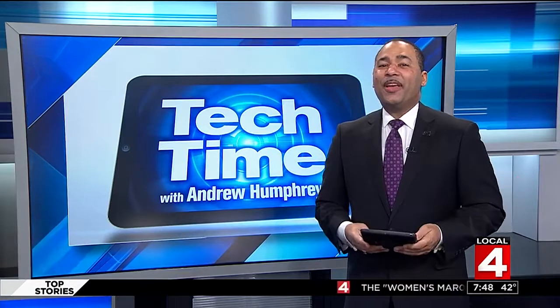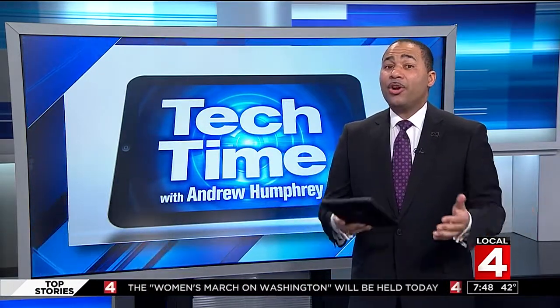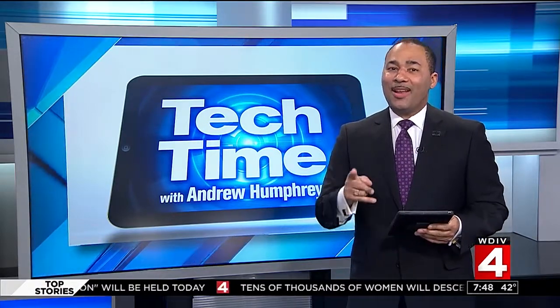In Tech Time with me, Andrew Humphrey, it gives a whole new meaning to modern art. Here's how people are starting to get creative with technology, especially when it comes to classic art.